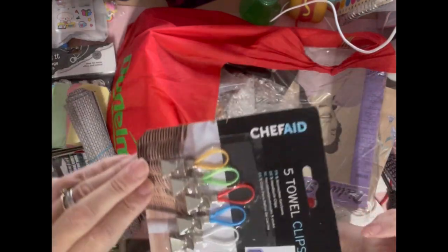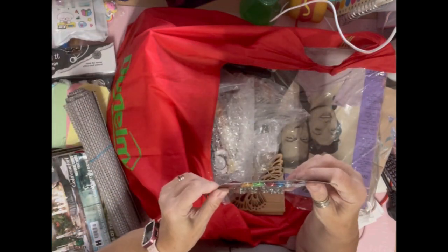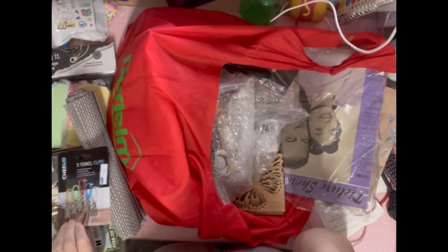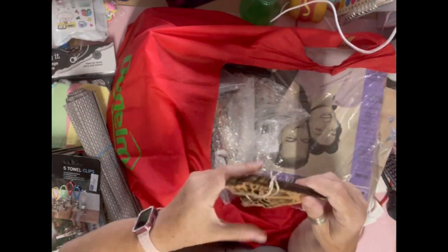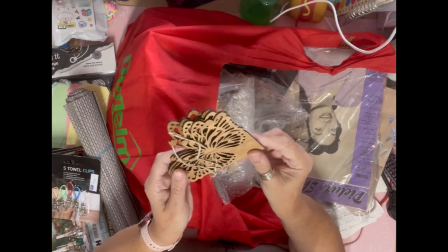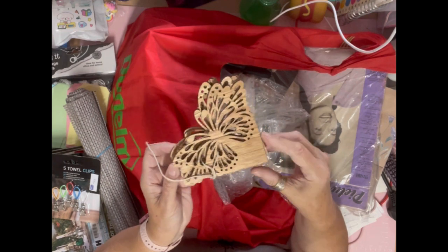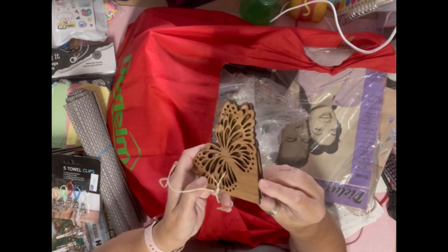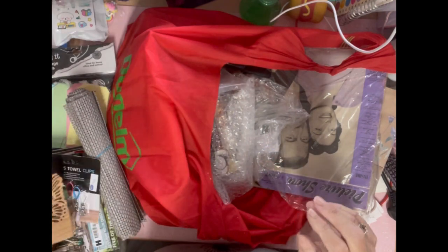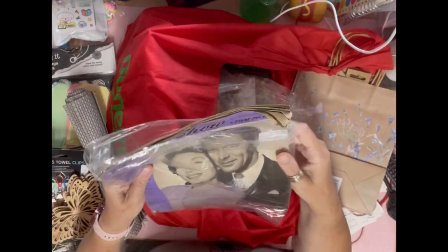I got another set of these for 50p from an RSPCA shop in Woodhall Spa. Then I also got these from the same RSPCA shop — they were a pound, and I thought what lovely corner tucks they will make in a journal. There are four of them, so I was really pleased with those.